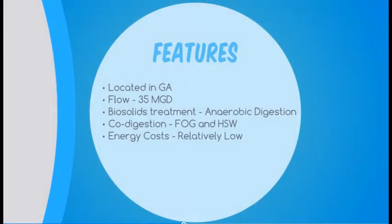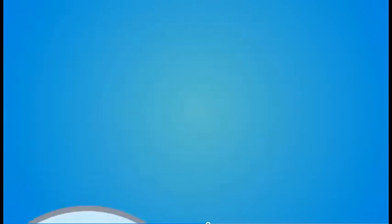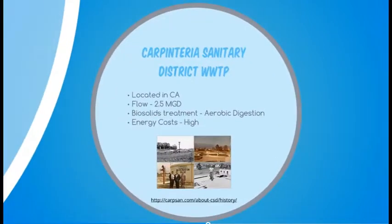All of these make it a good contender for thermal hydrolysis. Now let's look at a smaller wastewater treatment plant in southern California — the Carpinteria Sanitary District, with a capacity of 2.5 million gallons per day. Unlike F. Wayne Hill, they are equipped with aerobic digesters for biosolids treatment, so thermal hydrolysis would not make a lot of sense for them.